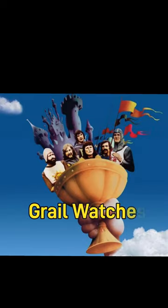Here are my four grail watches that I can't get out of my head and plan to buy over the next few years.